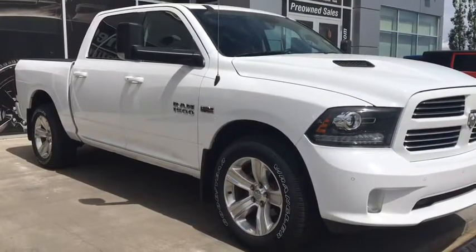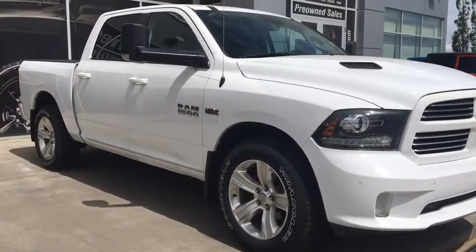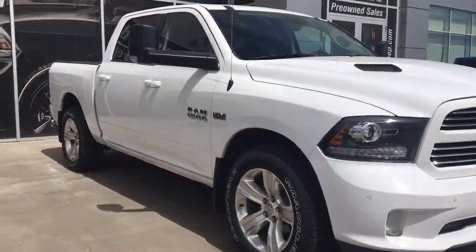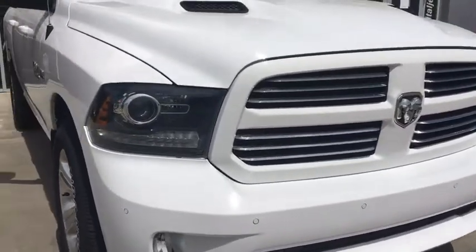Hey everyone and welcome to Capital G. My name is Natasha and today I'm going to be walking through this 2016 Ram 1500 Sport Crew Cab in Bright White. We have your headlights, your daytime running lights, and your fog lights.